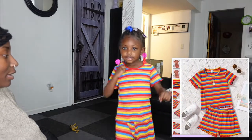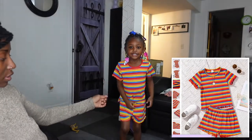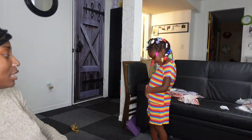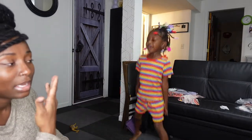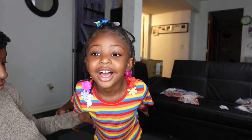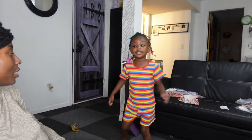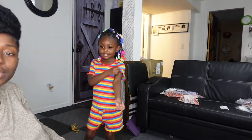Here's the next outfit — super colorful two-piece set, top and shorts. She really likes rainbow and different colors so that's why I picked this one out. The shorts are a little bit big, but it works. Ready to try the next outfit?